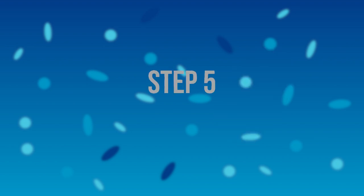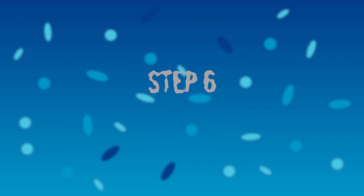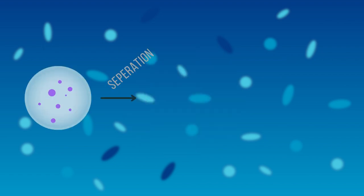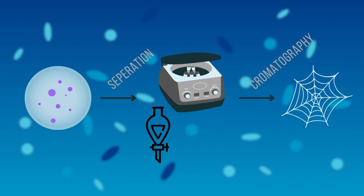In step 5, we simply culture the cells for protein production, as the transformed cells have the optimal environment for protein growth. Finally, after 5 difficult steps, we reach protein purification. Here we get rid of unwanted elements to isolate the spider silk protein. This stage involves separation techniques like centrifugation or filtration to remove contaminants, followed by chromatography to specifically isolate the protein.